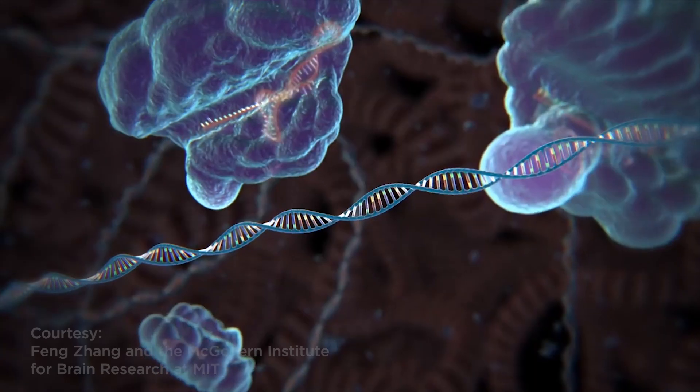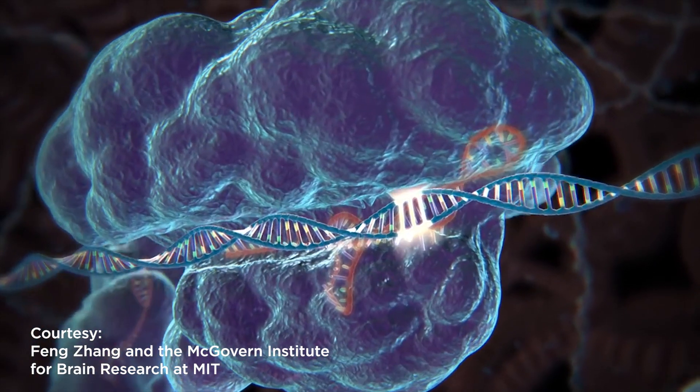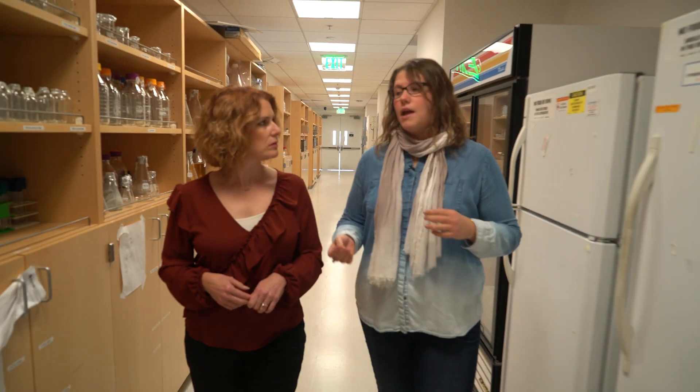How is the CRISPR technology going to help with that? What we're going to do is use CRISPR as a tool. We're going to knock out a couple of genes that are important for the cyanogenesis pathway, and that way we're going to engineer cassava that doesn't contain cyanide.